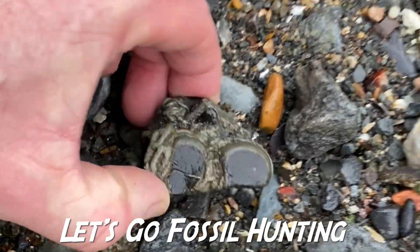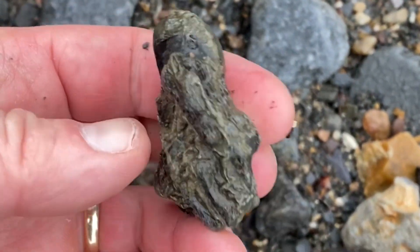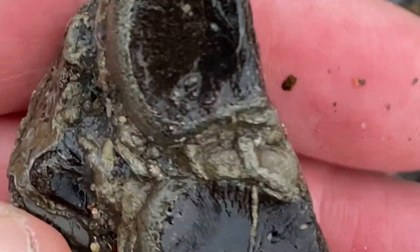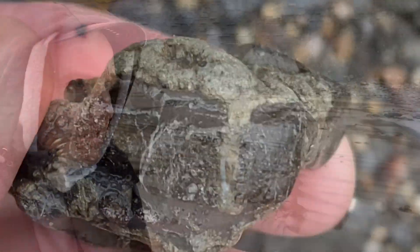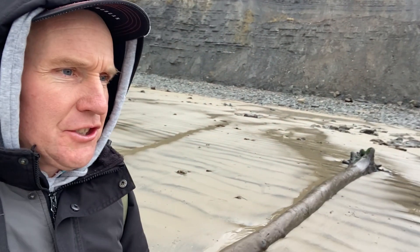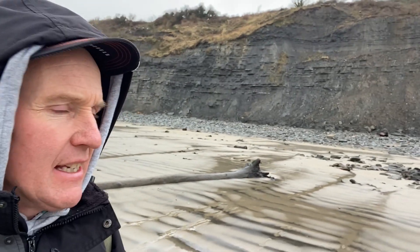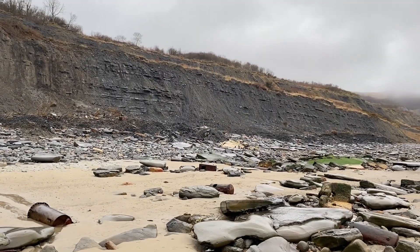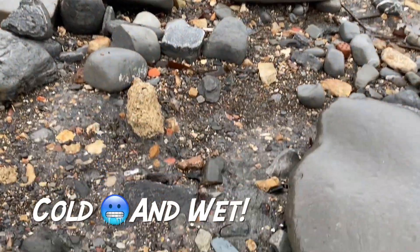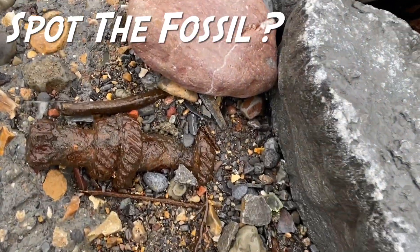Some ichthyosaur panel bones preserved in iron pyrite. It's a really wet and windy day here at Lyme Regis. Let's walk on to the 2008 Lyme Regis landslide and see what I can find. There's no one else out today — the weather is a disaster. It must have put a lot of people off. Down here in amongst the iron pyrite, the fool's gold on the beach.